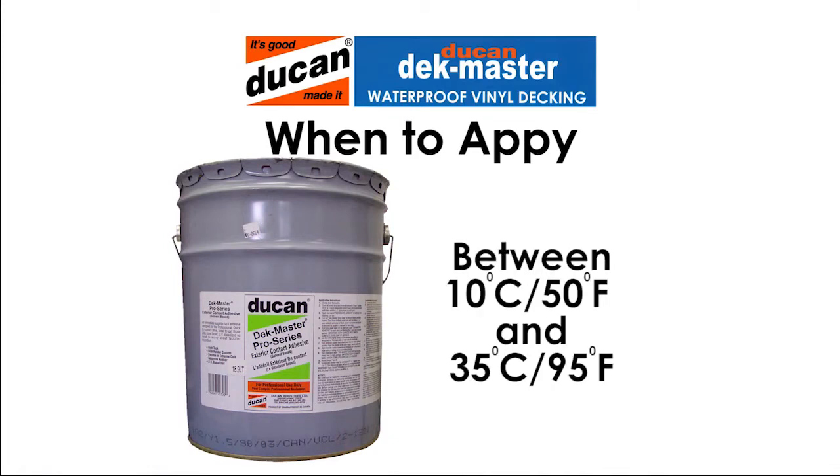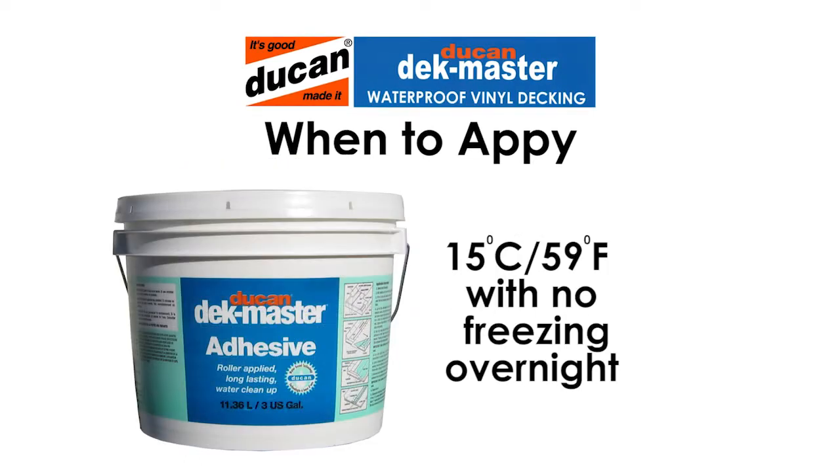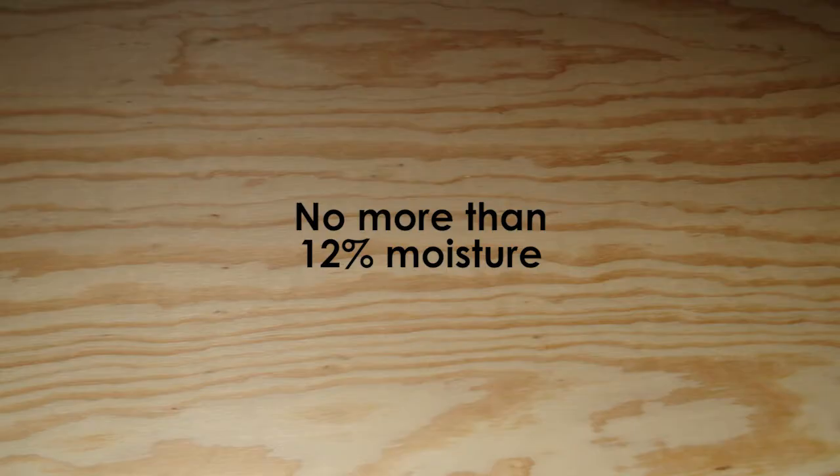Temperatures between 10 degrees Celsius (50°F) and 35 degrees Celsius (95°F) are best when using Deckmaster Pro Exterior Adhesive. For Deckmaster water-based adhesive, wait until the weather is consistently 15 degrees Celsius (59°F) with no freezing overnight. For all installations, the plywood must have no more than 12% moisture.